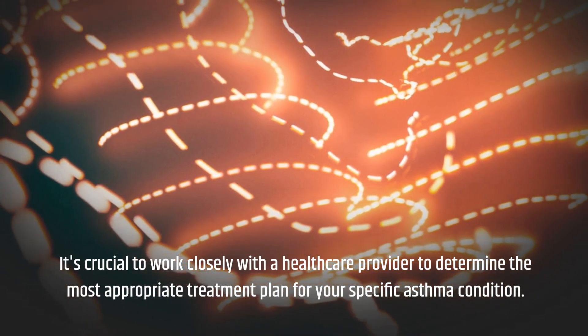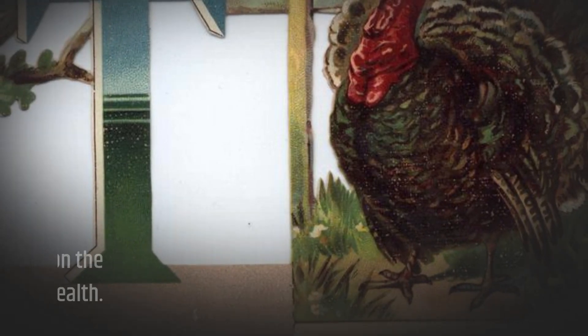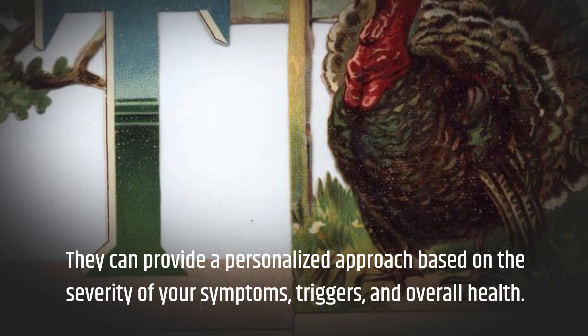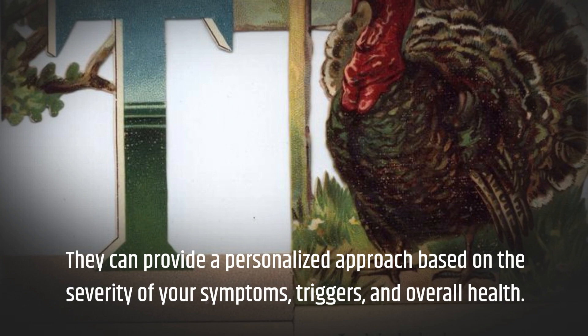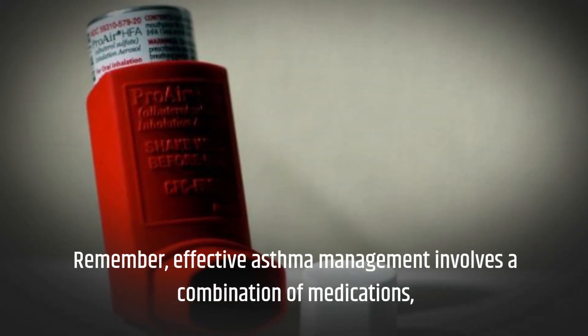It's crucial to work closely with a healthcare provider to determine the most appropriate treatment plan for your specific asthma condition. They can provide a personalized approach based on the severity of your symptoms, triggers, and overall health. Remember, effective asthma management involves a combination of medications.